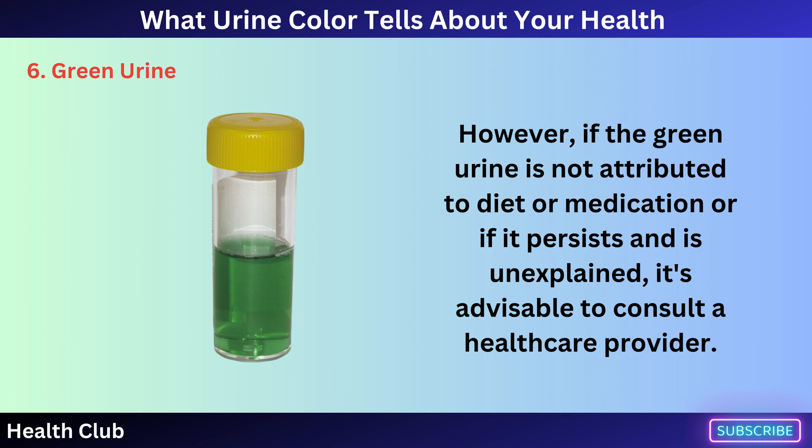However, if the green urine is not attributed to diet or medication, or if it persists and is unexplained, it's advisable to consult a healthcare provider.